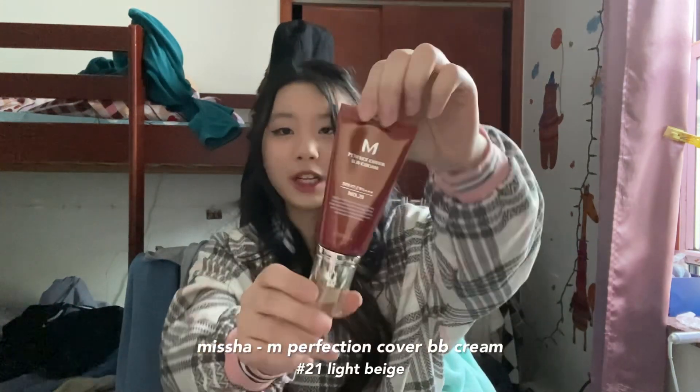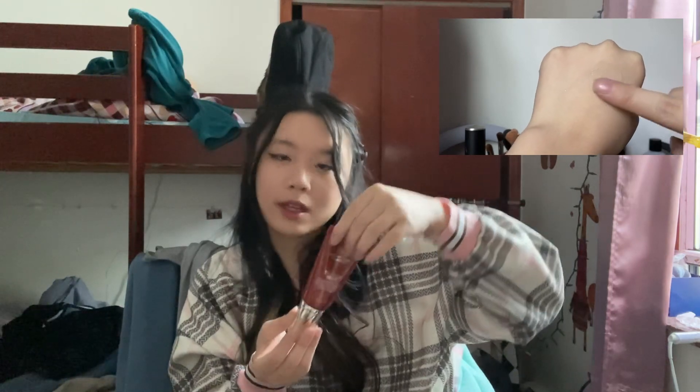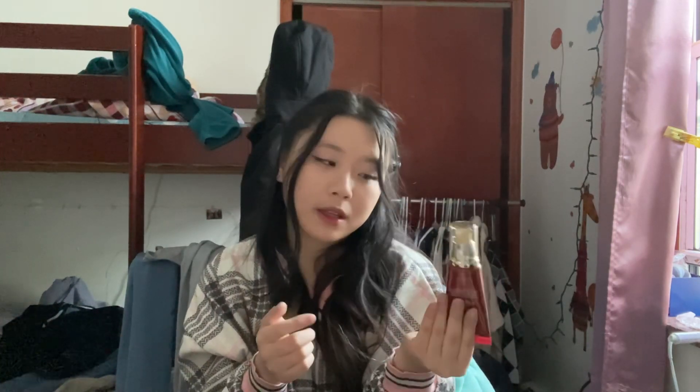I think the last thing in this entire order is this Missha BB Cream. It's also SPF 42, and I got it in number 21, which is the light beige — same as all my other skin products. It has a little pump so you can dispense it onto your hands. From what I've swatched, it feels really nice, smooth, and moisturizing on the skin, and it seems to have kind of a light to medium coverage. It definitely isn't as full coverage as my cushion foundation or concealer. But if you're just waking up, don't have time, and need to quickly cover anything on your face, I think this would be a good go-to. I can't guarantee anything yet though since I haven't fully tested it, so I'll give you guys updates on my thoughts once I do.